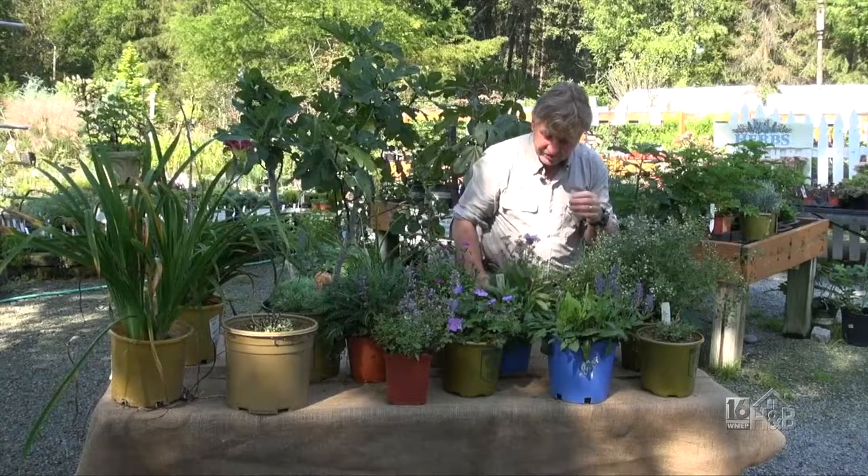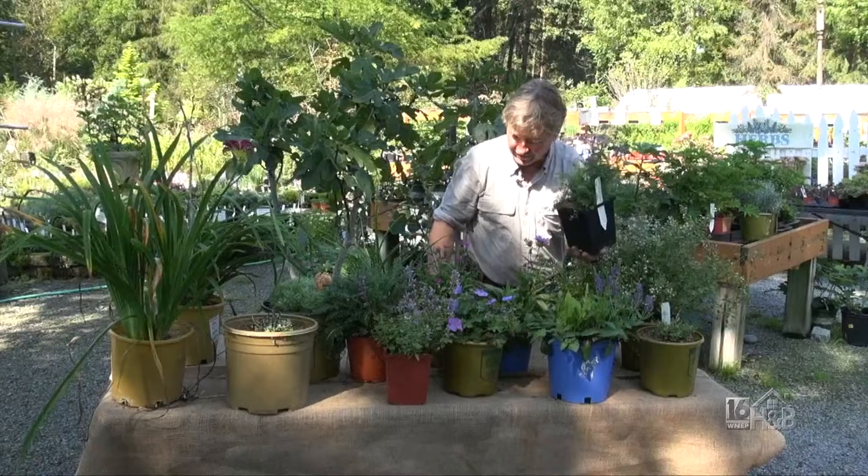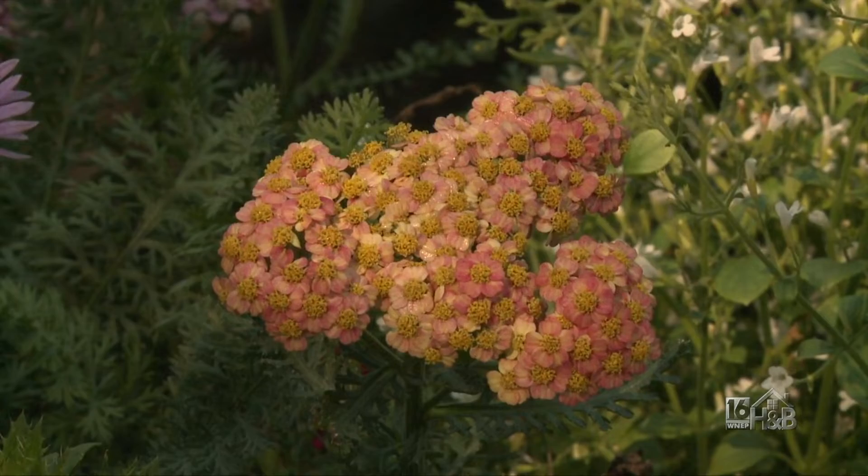Something unusual we tried this year is the yarrow. Now this was a taller plant, but when we cut it back the first time it produced flowers at a slightly lower height, but it's still very pretty. These are some of the new colors in the yarrow family. Everything about it is just like the calamintha — deer resistant; I'd say deer proof from my own experience.